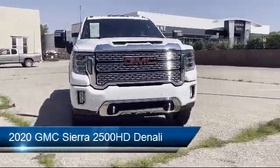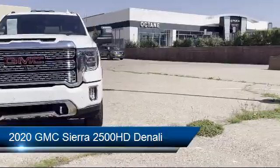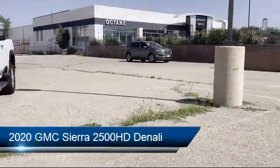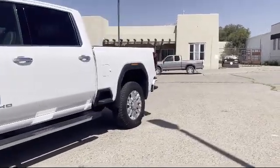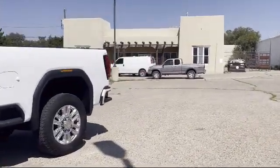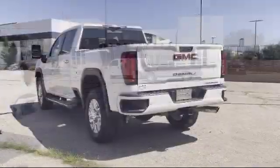This vehicle comes equipped with Apple CarPlay and Android Auto, Navigation, Rear Camera Mirror, 10-way Power Passenger Seat Adjuster with Lumbar, Power Sunroof, 4G LTE, Wi-Fi, and Hotspot Capable.